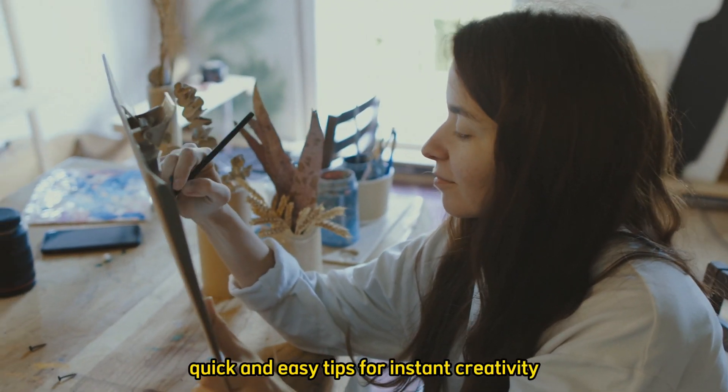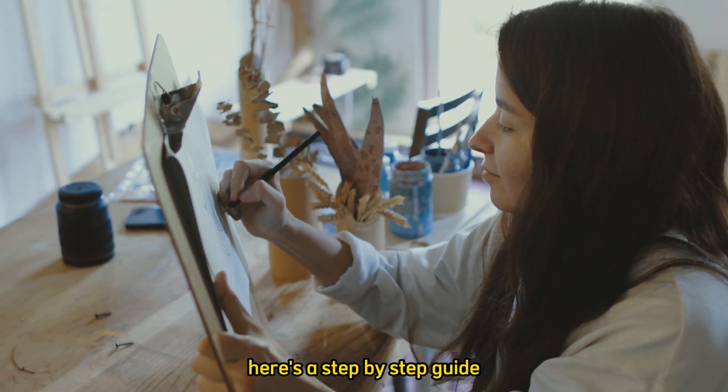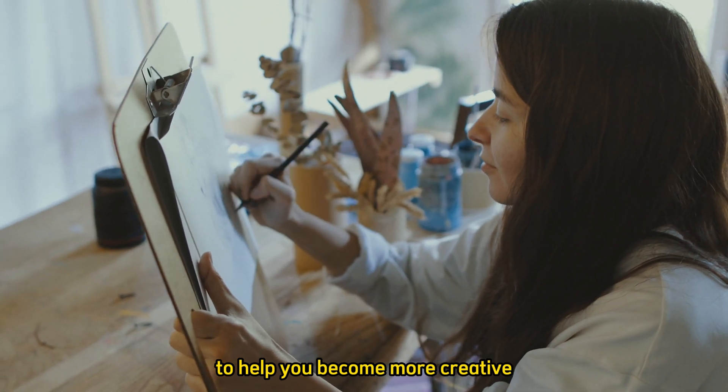Quick and easy tips for instant creativity. Here's a step-by-step guide to help you become more creative in seconds.